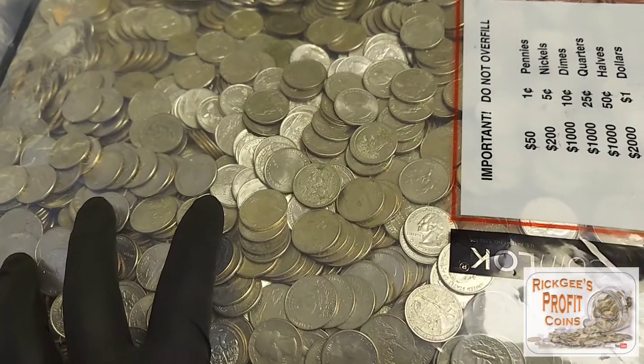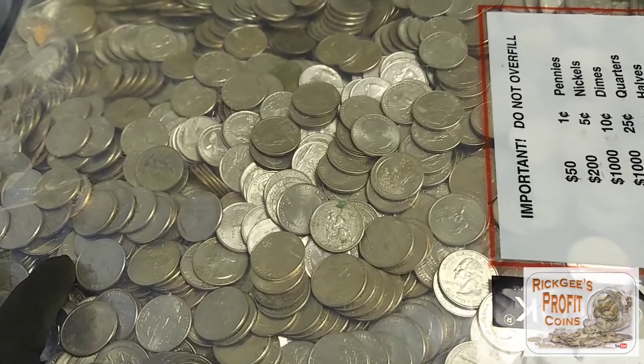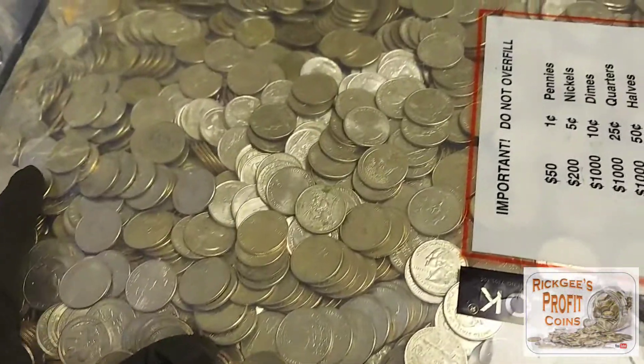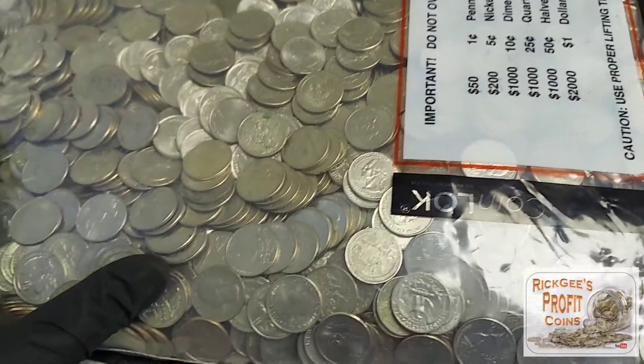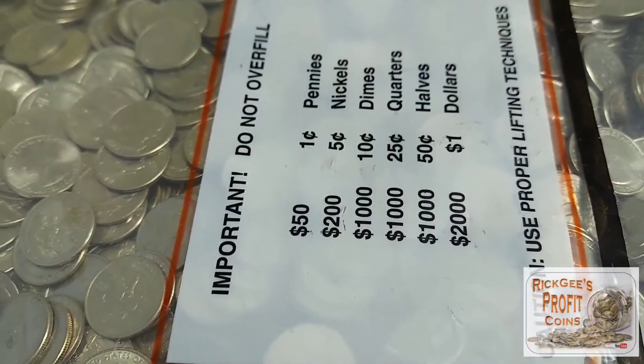Am I going to gain any money on this bag as I have with the rest of the bags I've searched? We'll find out at the end of the video. What is up YouTube, this is Rick G, I am back with another video, and yes we have another bag of quarters — check this out, a thousand dollars of quarters!